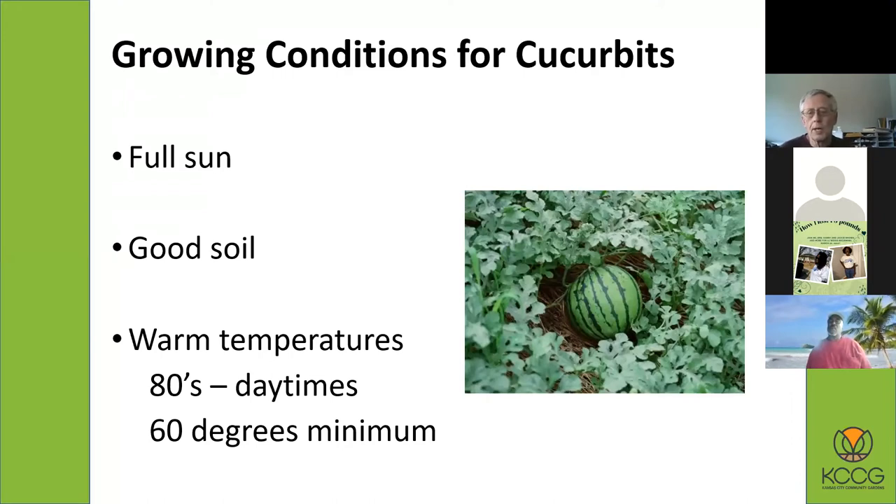Growing conditions for cucurbits: like most vegetables, they prefer full sun. You want good soil, and they do like warm temperatures. Ideal daytime temperatures in the 80s are perfect — that really helps the melons and squash develop. Nighttime temperatures should be a minimum of 60 degrees. That's your average summer temperature, which is why they grow well in summer. But in the fall, when watermelons are still trying to ripen, cooler temps can slow things down.